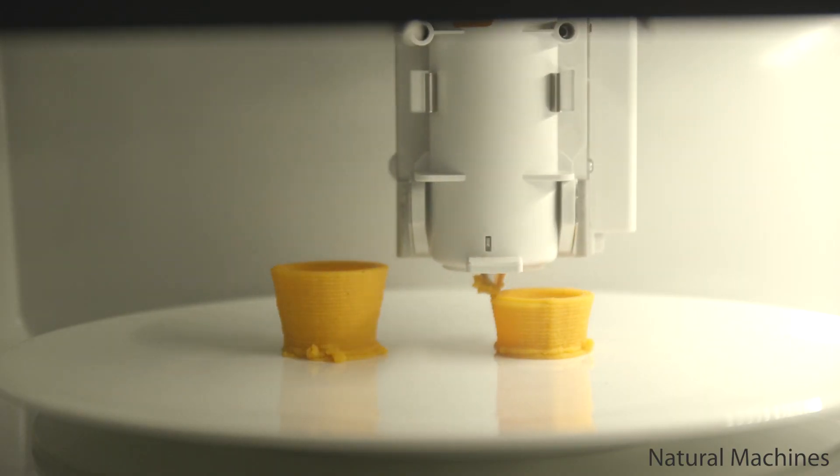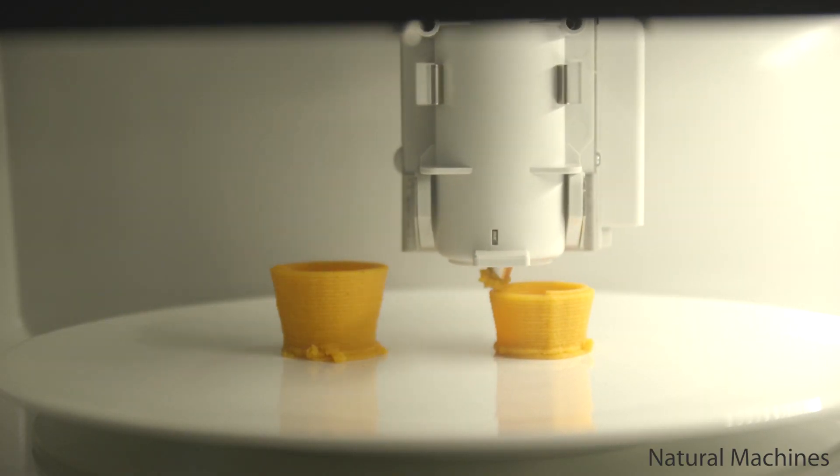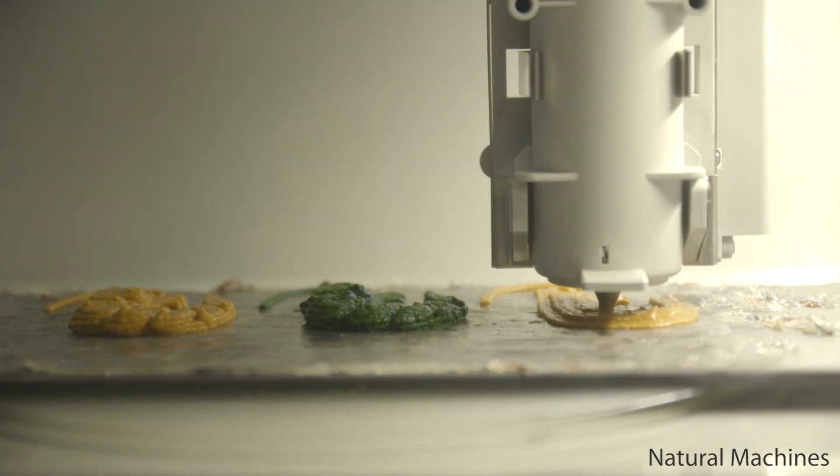But 3D printed food has come a long way since then, and it's being proposed to be used for more than just fantastical menu items.